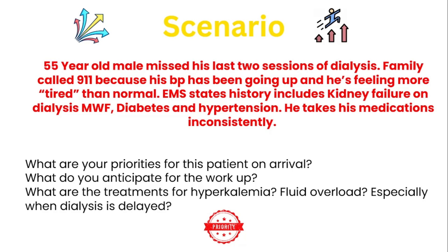What are the treatments for hyperkalemia and fluid overload, especially when dialysis is lagging? If potassium comes back high, treatments include calcium gluconate, insulin and dextrose, sodium bicarbonate, kayexalate, and dialysis. If there's fluid overload, dialysis is necessary to eventually get that fluid out. If they're in acute respiratory distress, non-invasive ventilation will help and should be started for this patient.